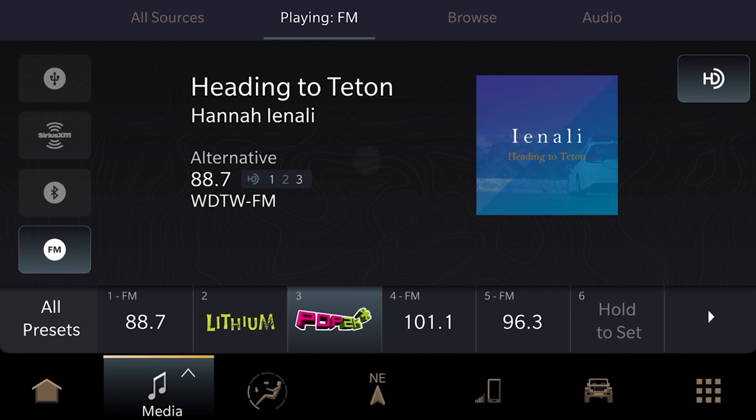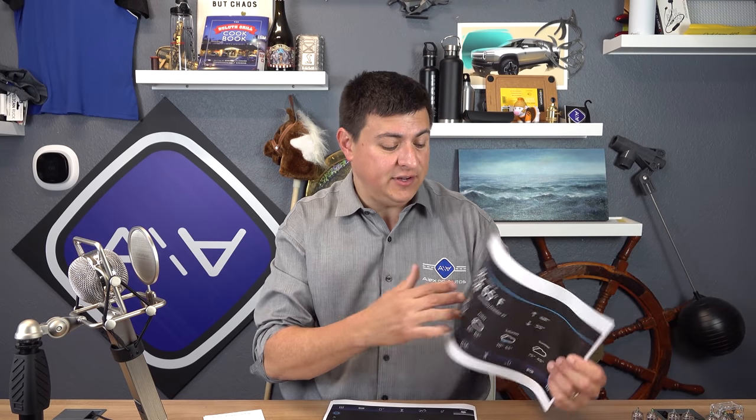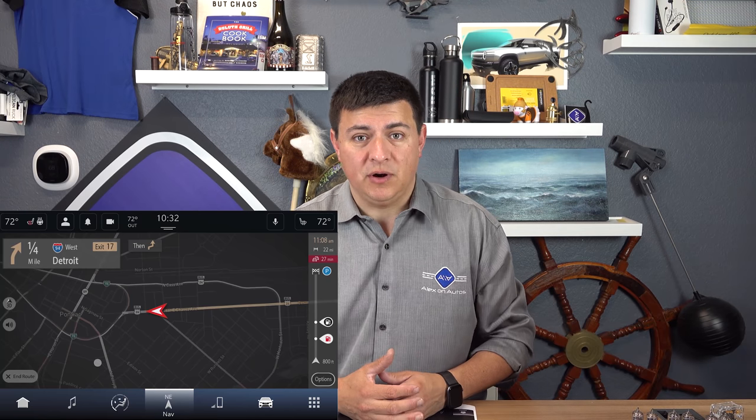The new Uconnect system looks very much like the outgoing system. I'll go ahead and post the pictures that we were able to get out of FCA right up front. You can see it looks very much like the existing Uconnect system. The graphics have been changed a little bit — it looks a little flatter and more modern — but the big deal is behind the scenes, because we get a much faster processor.